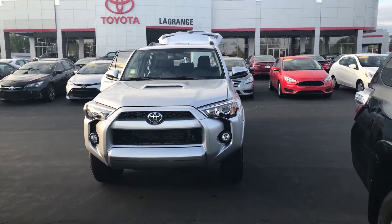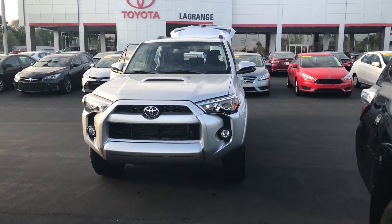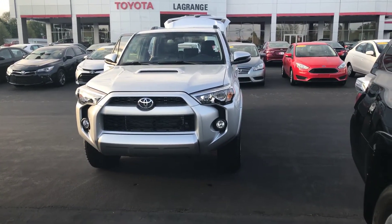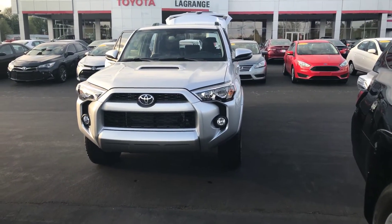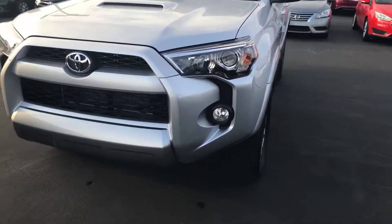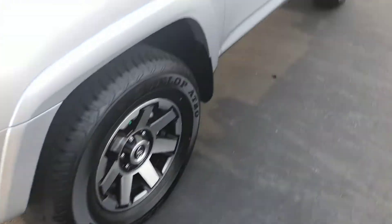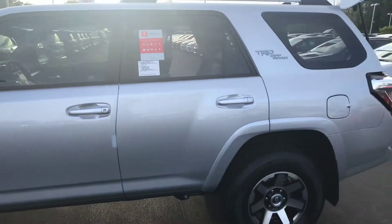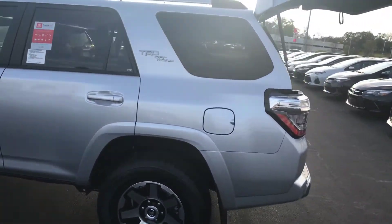Hey Chelsea, this is Wanda with LaGrange Toyota. I want to do a short overview on the 2018 Toyota 4Runner. This is the TRD off-road. It does have your hood scoop. You also get your daytime running lamps, of course your fog lamps, your alloy wheels — pretty sharp. You have your power side mirrors with turn signal indicators. Also, it is a four-wheel drive.